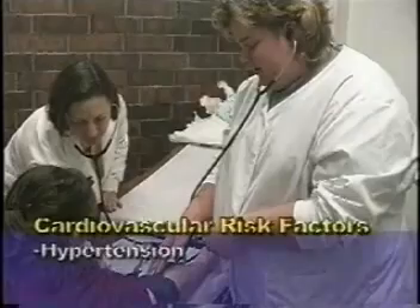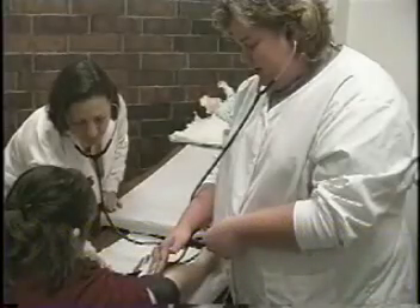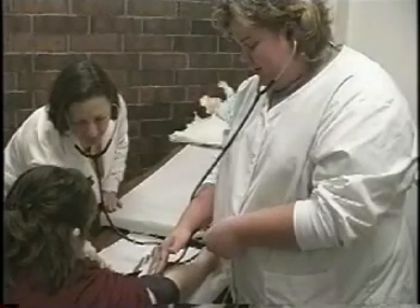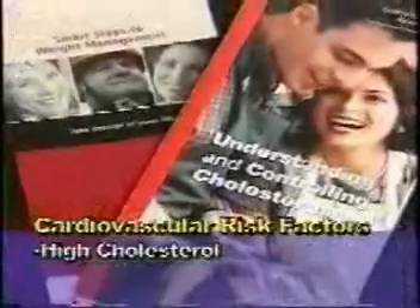The first major risk factor is hypertension or high blood pressure. A health-promoting behavior to decrease that risk is to have regular blood pressure checks so that if the blood pressure is creeping up over 140 over 90, early intervention can occur. Also, for those with a history of high blood pressure, be sure to take blood pressure medication to keep it under control and to reduce the amount of salt in the diet.